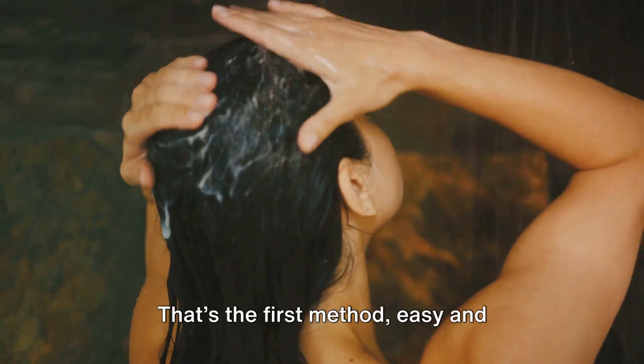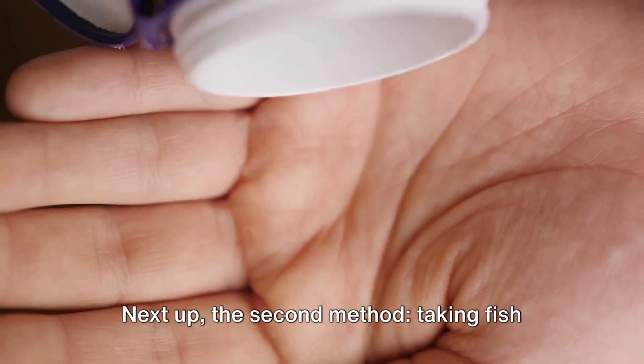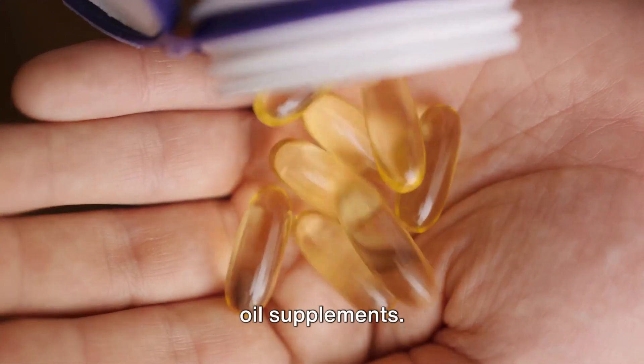That's the first method — easy and straightforward. But wait, there's more. Next up, the second method: taking fish oil supplements.